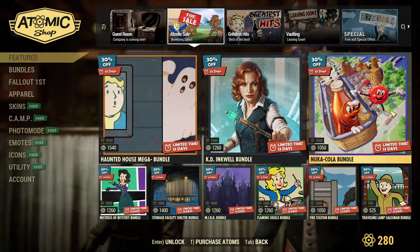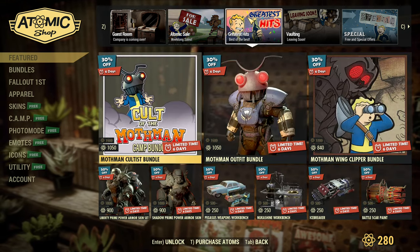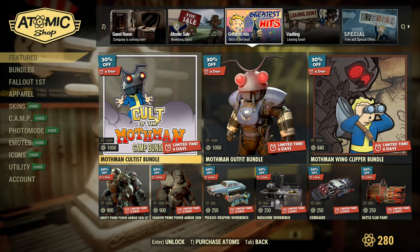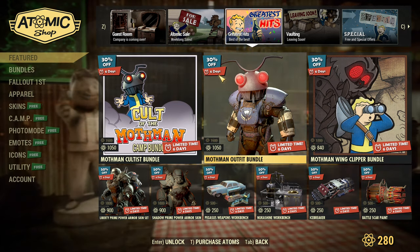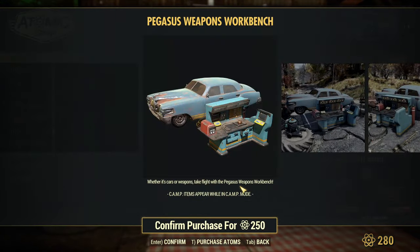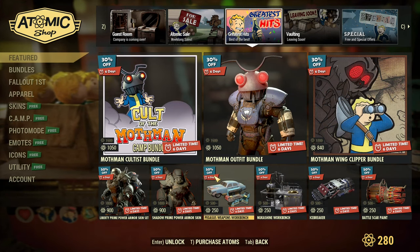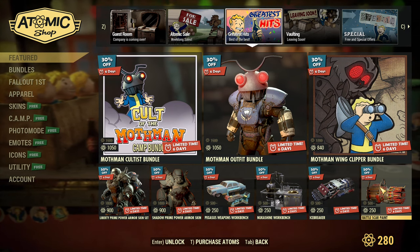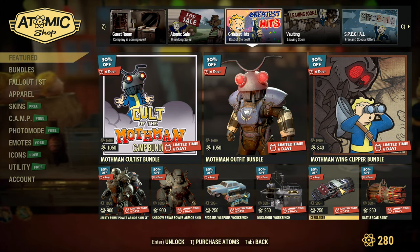I like everything Nuka-Cola related — I love the sweetness, though I need to avoid it in real life. I don't need to avoid it in-game, so that's a good thing. Then everything Muffman-related is on the Greatest Hits page for the remaining six days, so that's one week only for items there. I love this workbench — it's really cool when you lift up the car and use it; that's a weapons workbench. Those skins are 50% off, which is awesome. Like 50% off? That I understand — that's a sale.